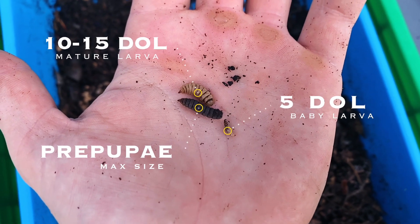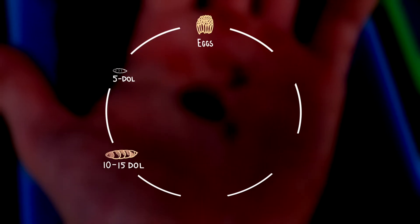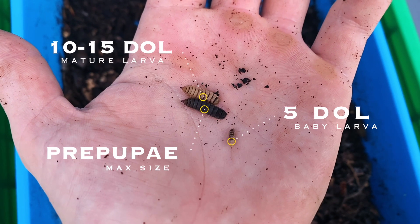Larva can reach adult size after only 10 to 15 days, eating nearly double their body weight in organic matter every day.